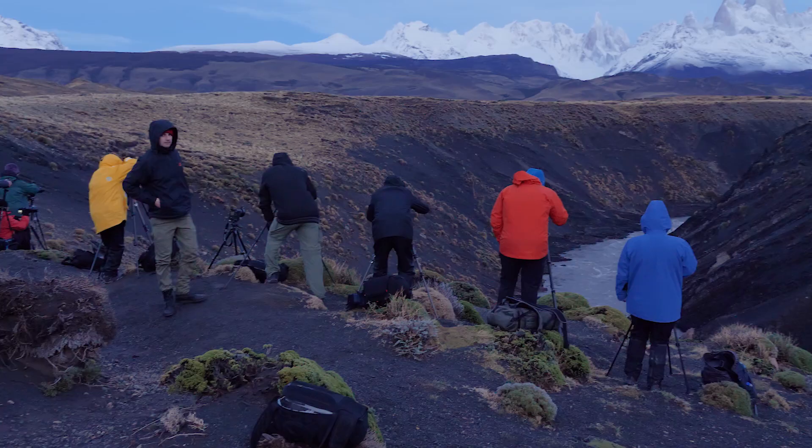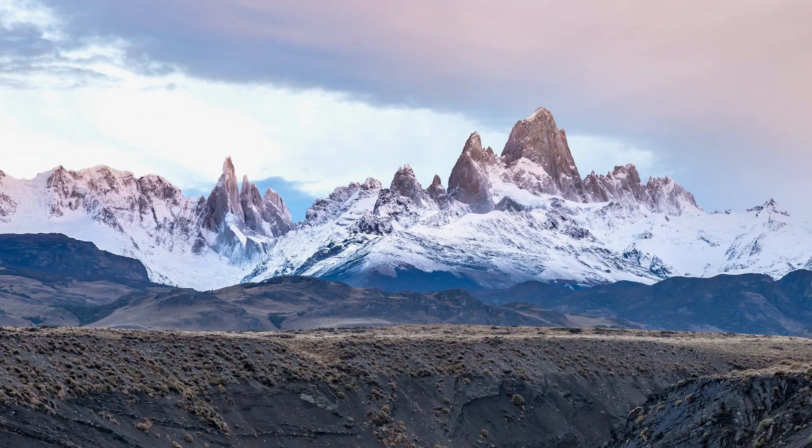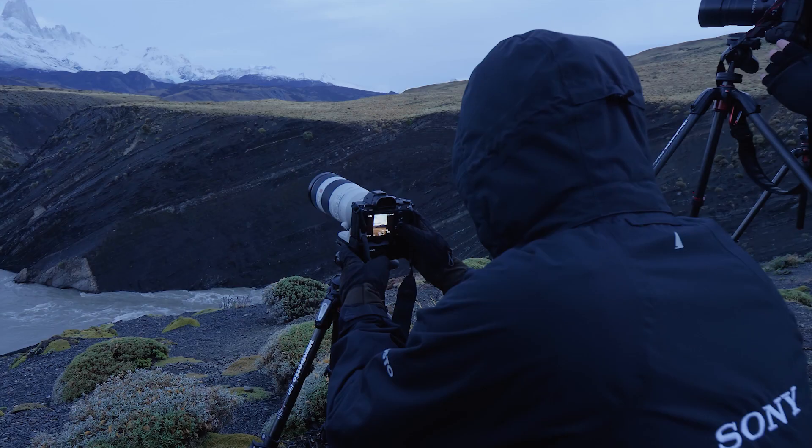When we arrived this morning, we found that the cloud was not in our favour, but very quickly it changed — and that's typical Patagonia. You never know. You could wake up, it could be snowing, a little bit of rain. Don't sit in your hotel.